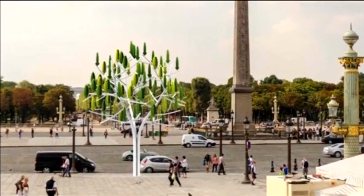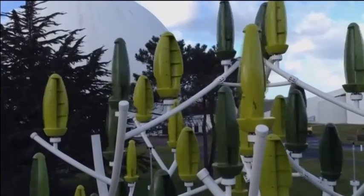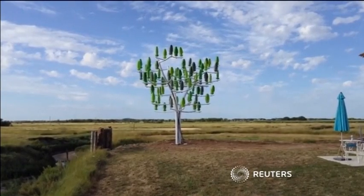The trees are expected to cost around US$37,000 each, but New Wind says they should pay for themselves within two years. The company hopes to start mass production by early 2016.